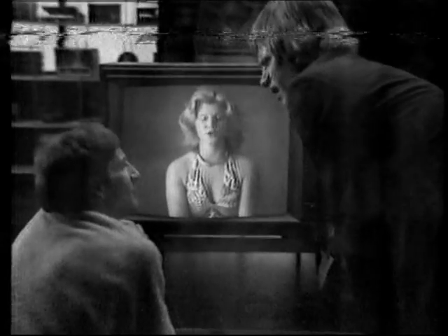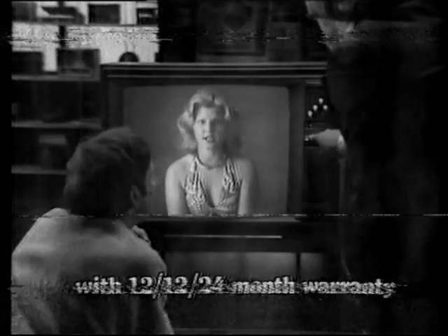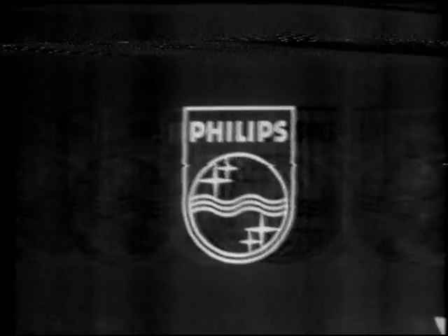Push buttons — quicker and easier. So natural, so simple, so easy on the finger, easy on the eye. Philips Metro Color TV with a 12-24 warranty. Philips Natural Color TV.